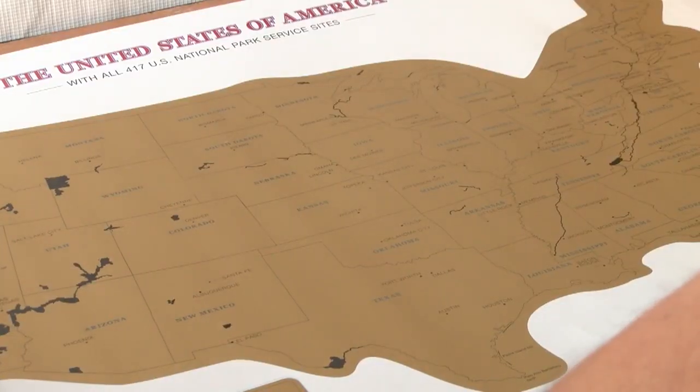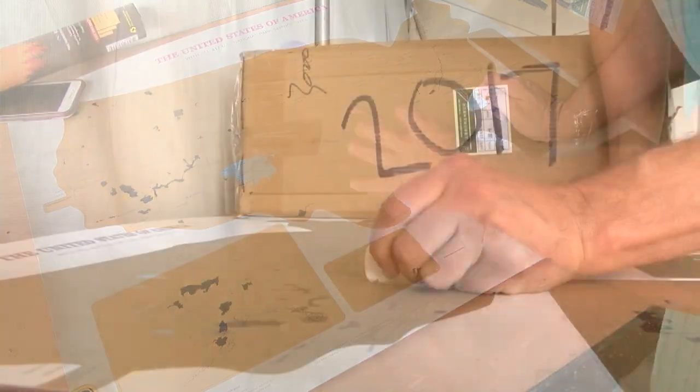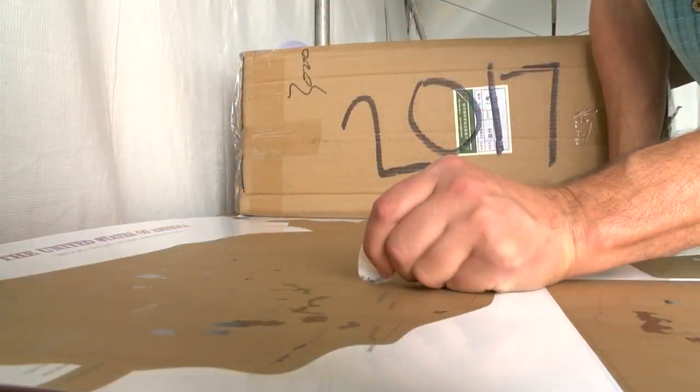It's a one-of-a-kind map — it's not sold on Amazon. David Tyroller was a national park ranger for 25 years. He created a scratch-off map that lists every national park in the U.S. Every map comes with three scratch-off picks, and you scratch them off as you go.